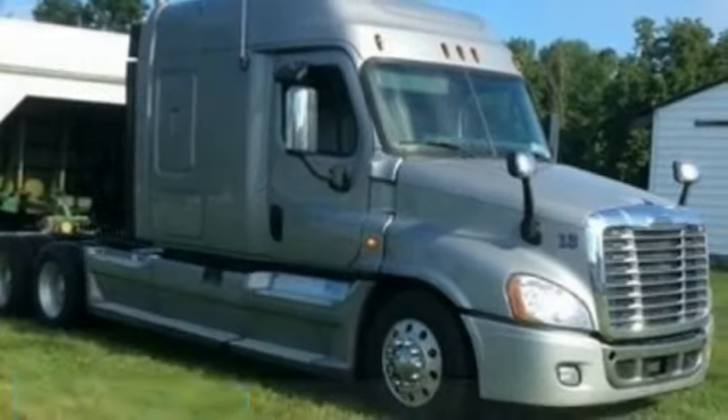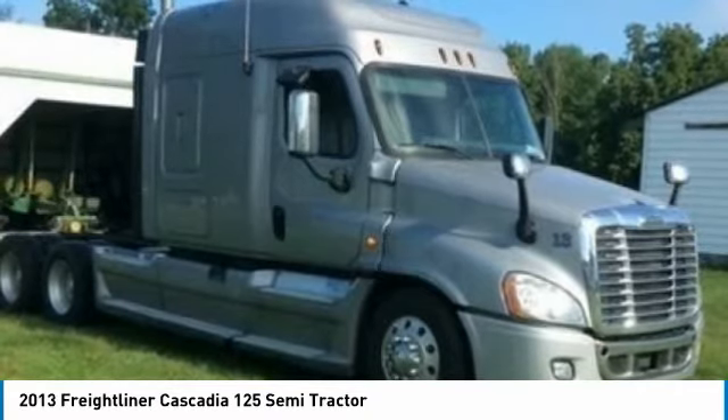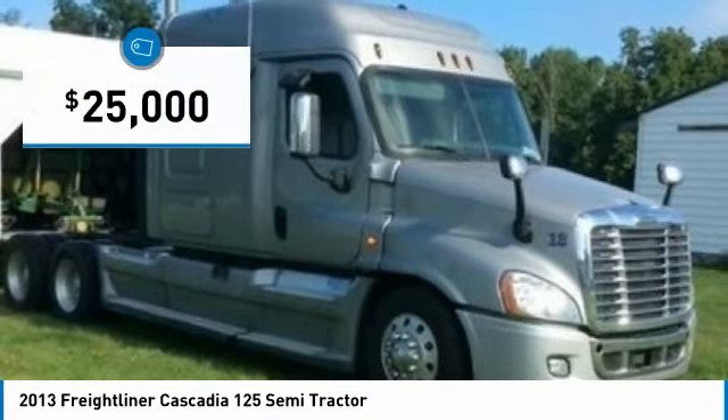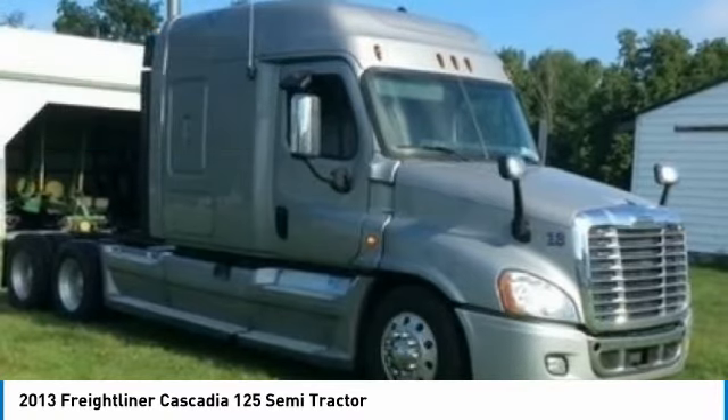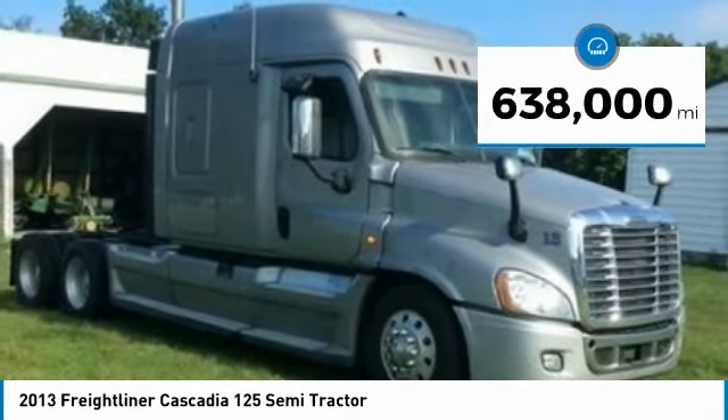Freightliner Cascadia 125 Semi-Tractor for sale in Marshall, Indiana 47859. If you are searching for a powerful truck that is extremely performance-oriented, then look no further, because this 2013 Freightliner Cascadia 125 Semi-Tractor is the one for you.